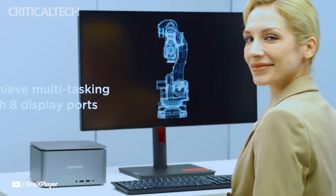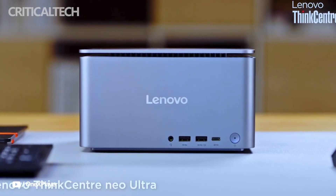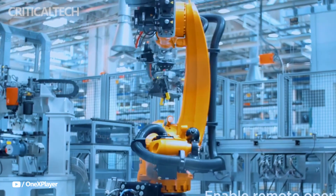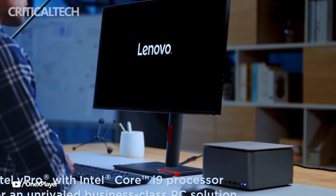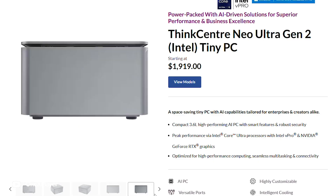Hey everyone, Lenovo has officially expanded its ThinkCenter Neo Ultra lineup with the release of the second generation model, a powerful yet compact desktop that aims squarely at professionals who need workstation-level performance in a small footprint. The ThinkCenter Neo Ultra Gen 2 made its global debut at IFA 2025 following an earlier unveiling at Lenovo's Think AI Spring event in China, and it immediately drew comparisons to Apple's Mac Studio, a device it clearly seeks to rival.